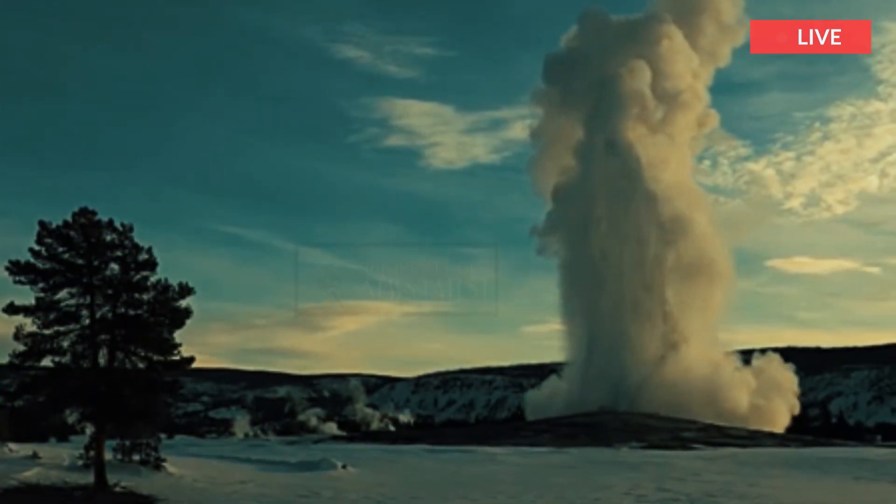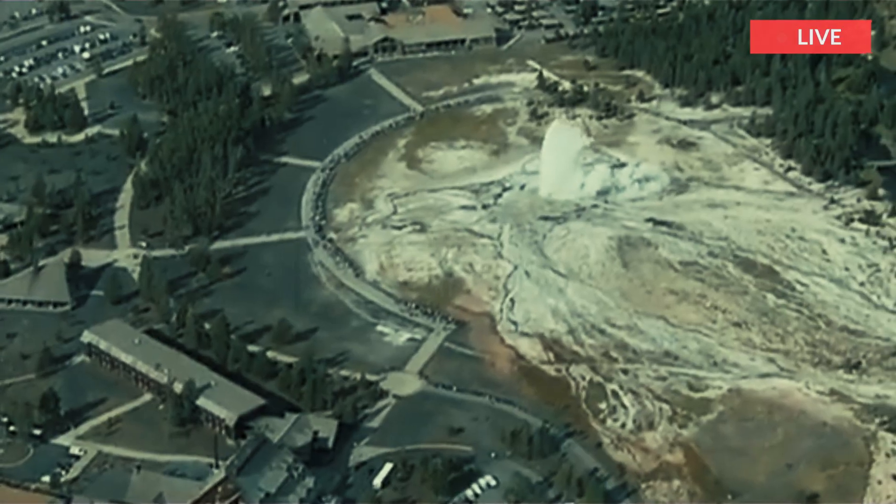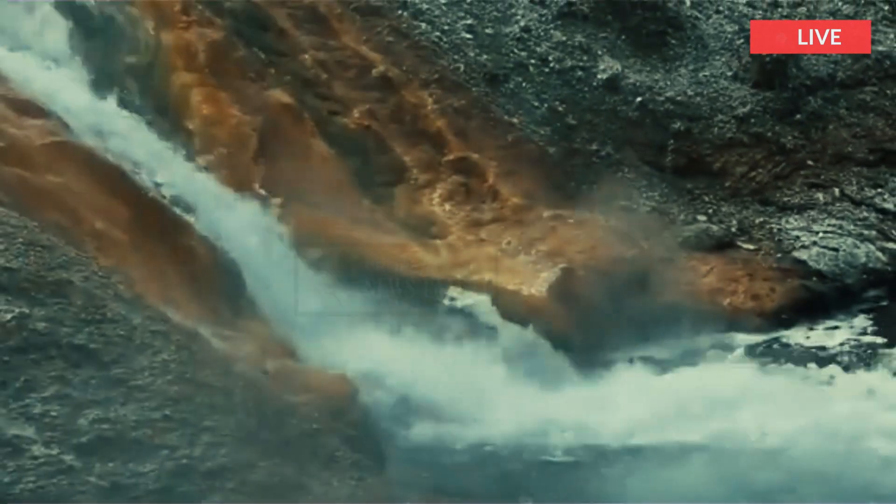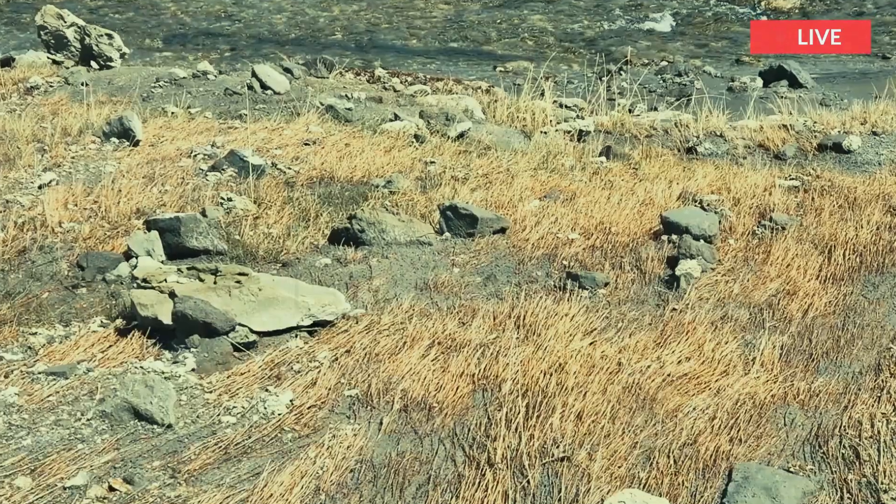Hydrothermal explosions of those sizes probably occur every year to few years somewhere in the vast landscape of Yellowstone National Park, but often go unobserved because they occur at night, in the winter, or in the backcountry. Something the size of the Black Diamond Pool event of 2024 probably occurs every few decades in Yellowstone.